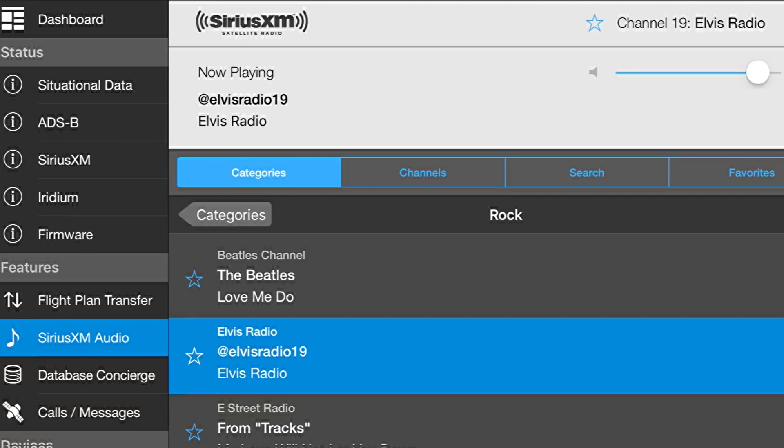The GDL-51 and 52 are available immediately — you can buy them here through select dealers at Sun 'n Fun. The GDL-50 is available for $849, the GDL-51 for $699, and the GDL-52 for $1,199. Additionally, Sirius XM is offering a three-month subscription to the Pilot Preferred Aviation Weather Package, including audio, at no cost with the purchase of a GDL-52 or 52R, plus a $200 rebate with the purchase of a GDL-52.